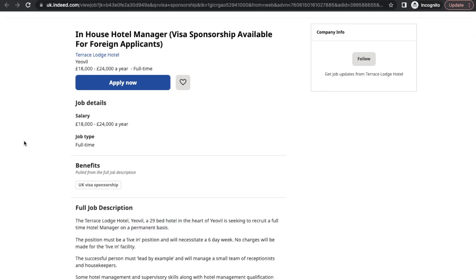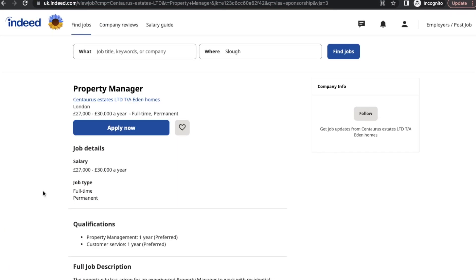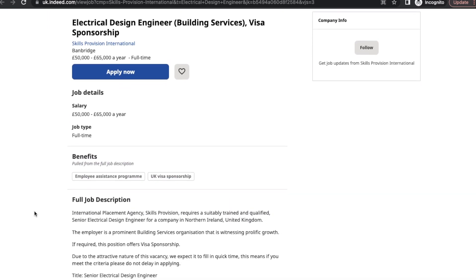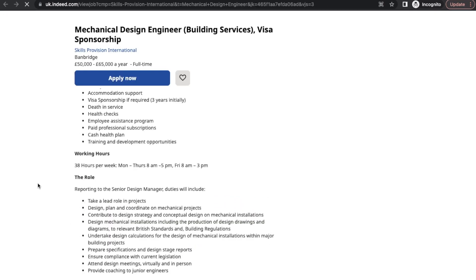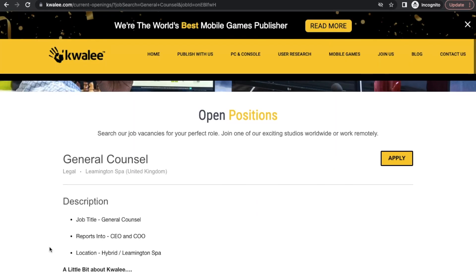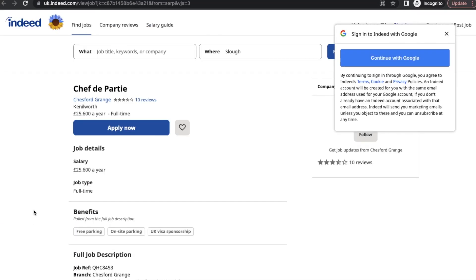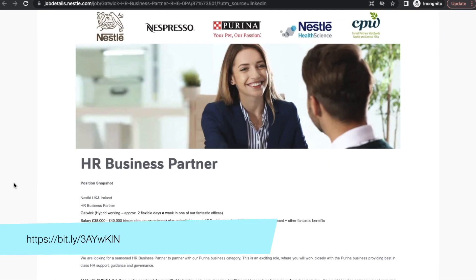Moving on to the mixed bag: Terrace Lodge Hotel is hiring an In-House Hotel Manager; Work Permit World is hiring a Graphic Designer; Sensuous Estates is hiring a Property Manager; Skills Provision International is hiring an Electrical Design Engineer; Graham Care is hiring a Chef; Skills Provision International is also hiring a Mechanical Design Engineer; Quali is hiring a General Counsel; Skills Provision International is hiring a Sous Chef for Caribbean food; Chesford Grange is hiring for a Chef de Partie; and Nestlé is hiring for an HR Business Partner.